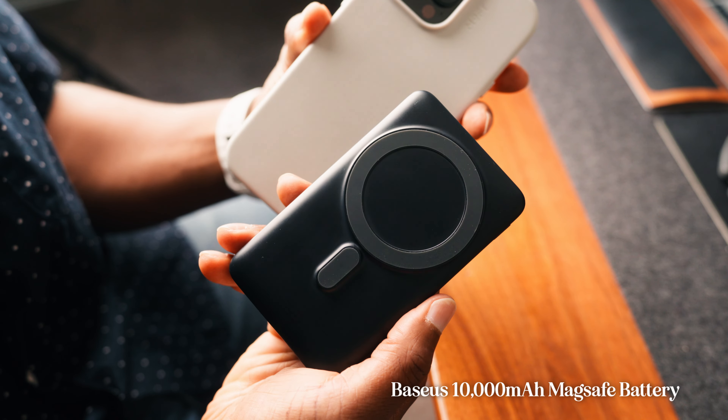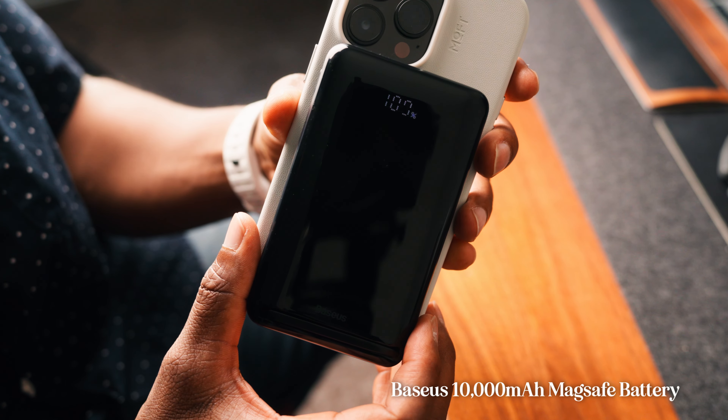Just in case you get in a jam, you've got to have your backup battery. I carry this one from Basis — it's a 10,000 milliamp battery with a little kickstand on it. It just comes in handy all the time when I'm out and I want to make sure my phone stays charged. It's been a great addition to my everyday carry.